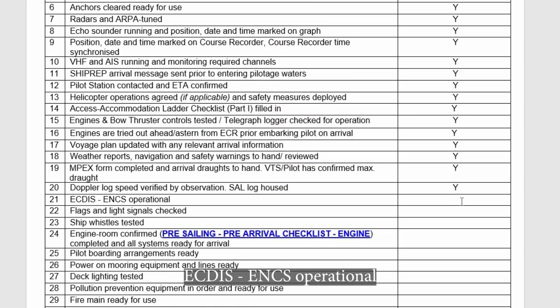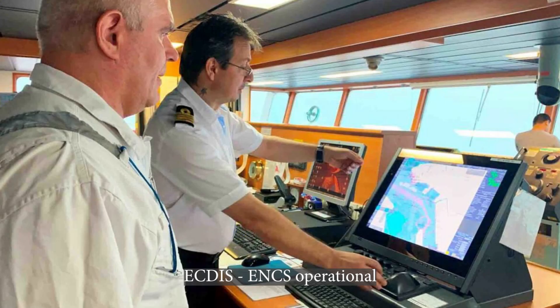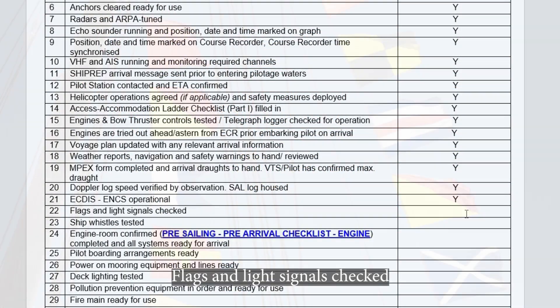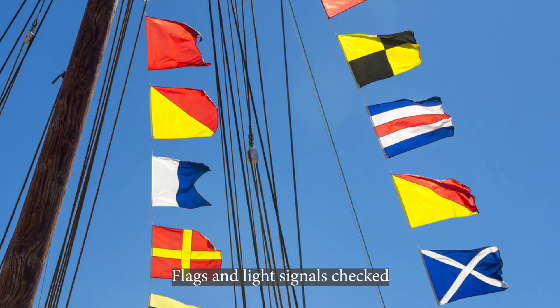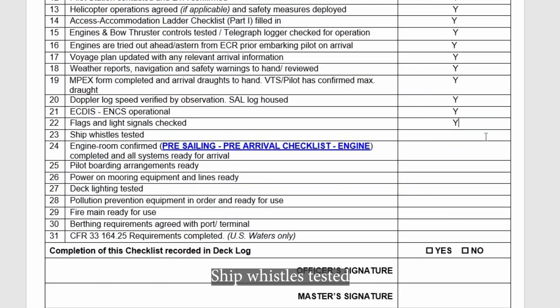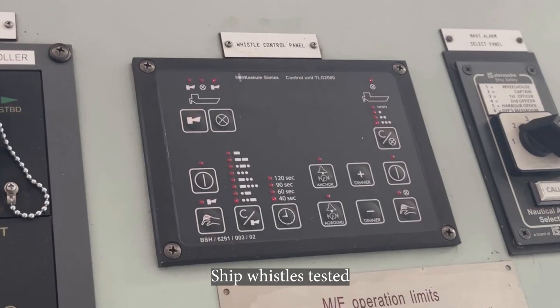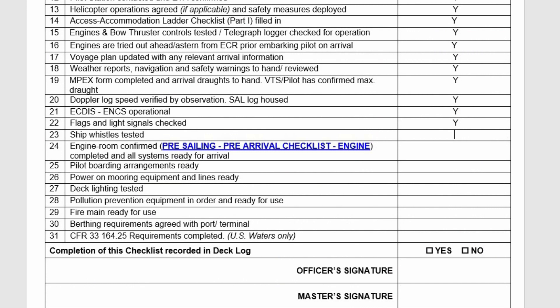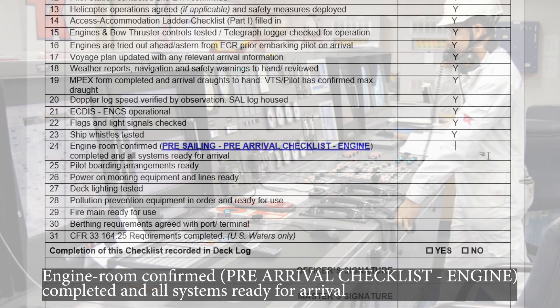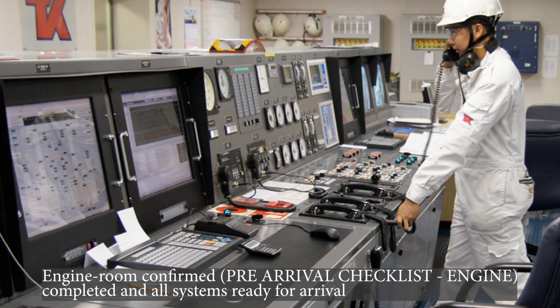ECDIS operational. Flags and light signals checked. Ship whistles tested. Engine room confirmed: pre-arrival checklist engine completed and all systems ready for arrival.